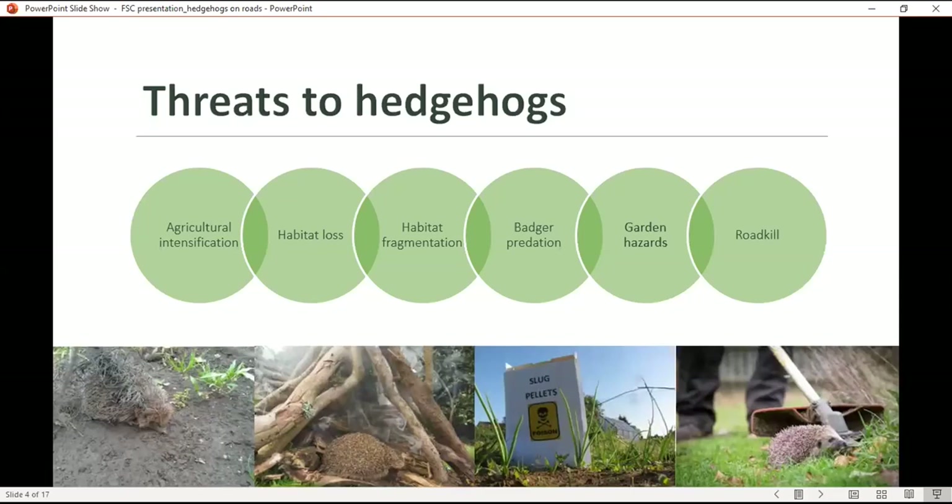Moving on to the topic we're all interested in today — roadkill. The information I'll go through comes from a literature review that Lauren has done as part of her PhD project, looking at the impacts and potential mitigation of road mortality for hedgehogs in Europe. We'll be drawing on research from the UK but also across Europe.